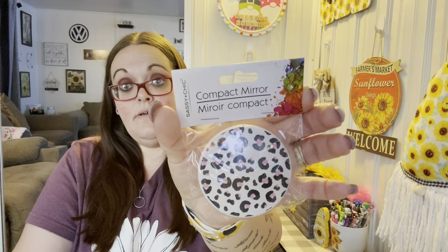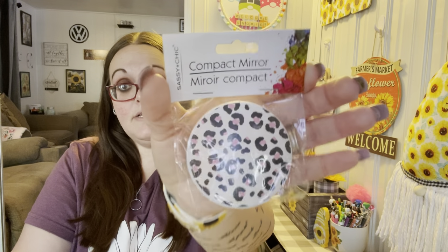This little compact mirror in cheetah print is going in the giveaway — I have this one and I love it. Also going in there are the hand and nail gloves by Be Pure — nourishing avocado.